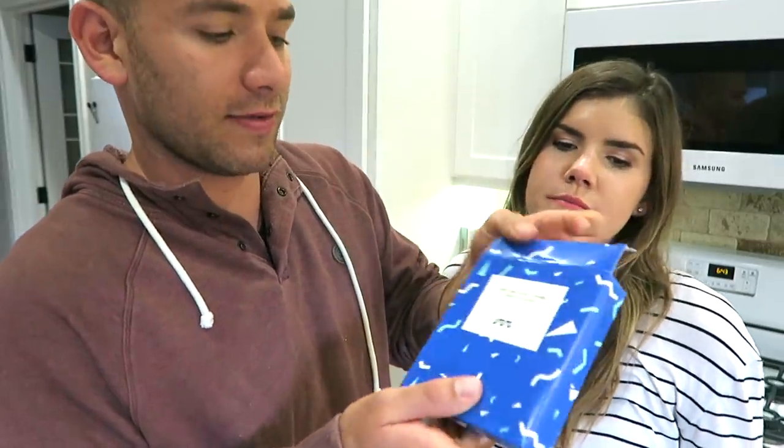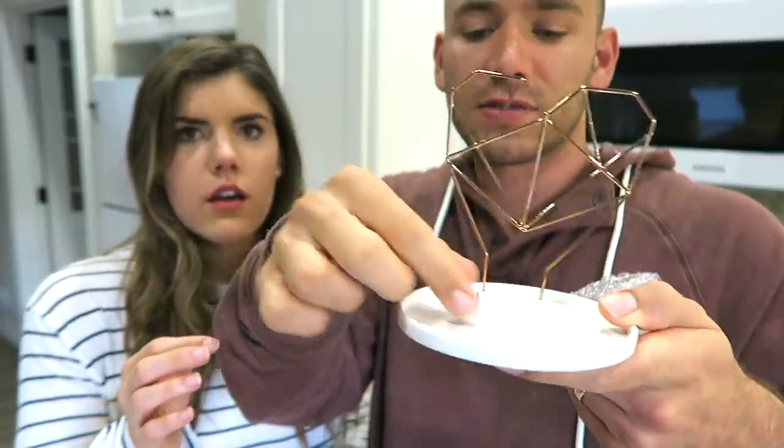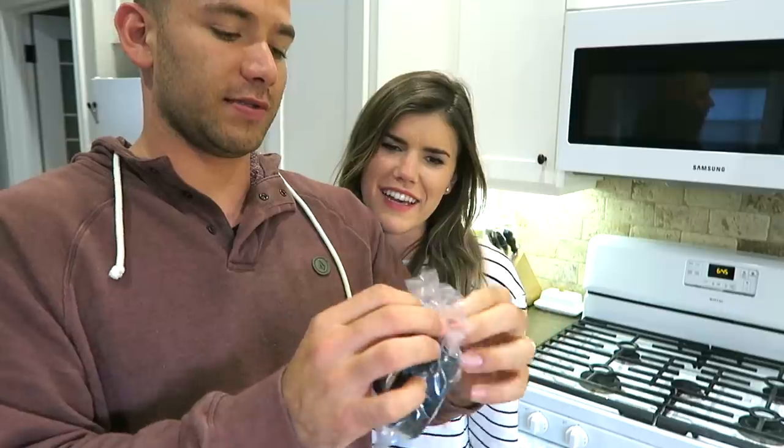Is it jewelry? It's in a cool box. What is it? There it is — oh, it's a jewelry holder!